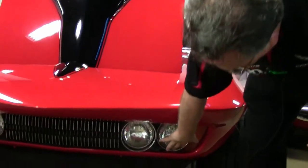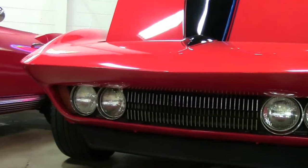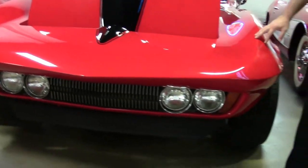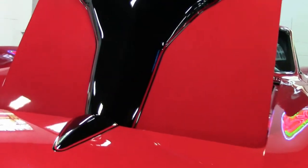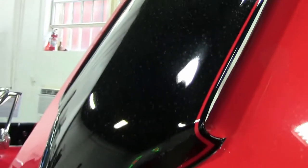They've done some fiberglass work to put the lights down below with a different grill, and obviously re-fiberglass the front with a modified stinger hood with the side vents, give it a real nice look. It's a very well done Rust-O-Mod.